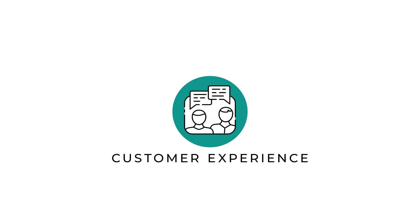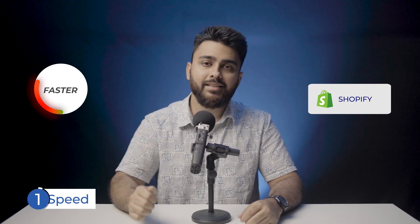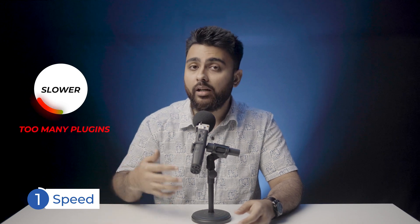Factor number four is customer experience. Shopify can be much faster than WooCommerce, because WooCommerce sites can become really heavy if you add a lot of themes and plugins. However, this can be easily fixed if you use a free split plugin such as AirRift, which can make your site three times faster.